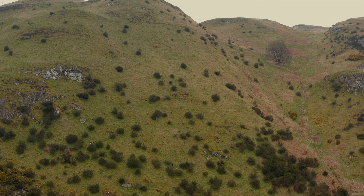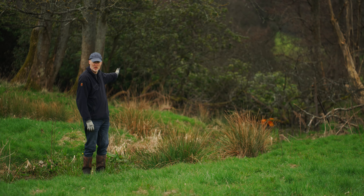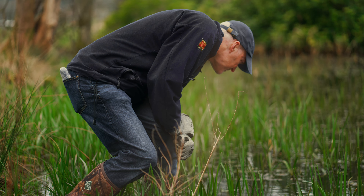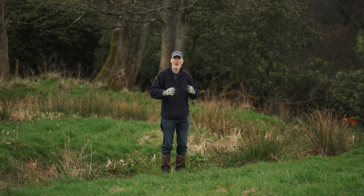This is a pond on one of our sites and it's a bit degraded — it needs a little bit of help. What we have here is rhododendron spreading in, so we want to take that out. But also we want to open up and have a bit more open water for species like newts and other aquatic invertebrates and insect life to once more thrive.